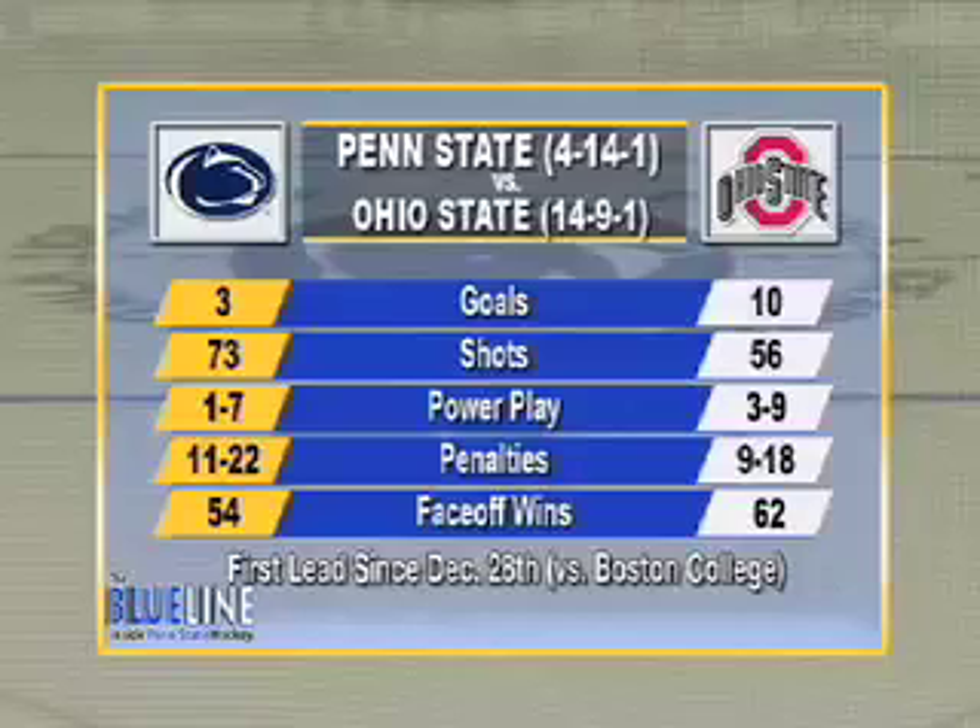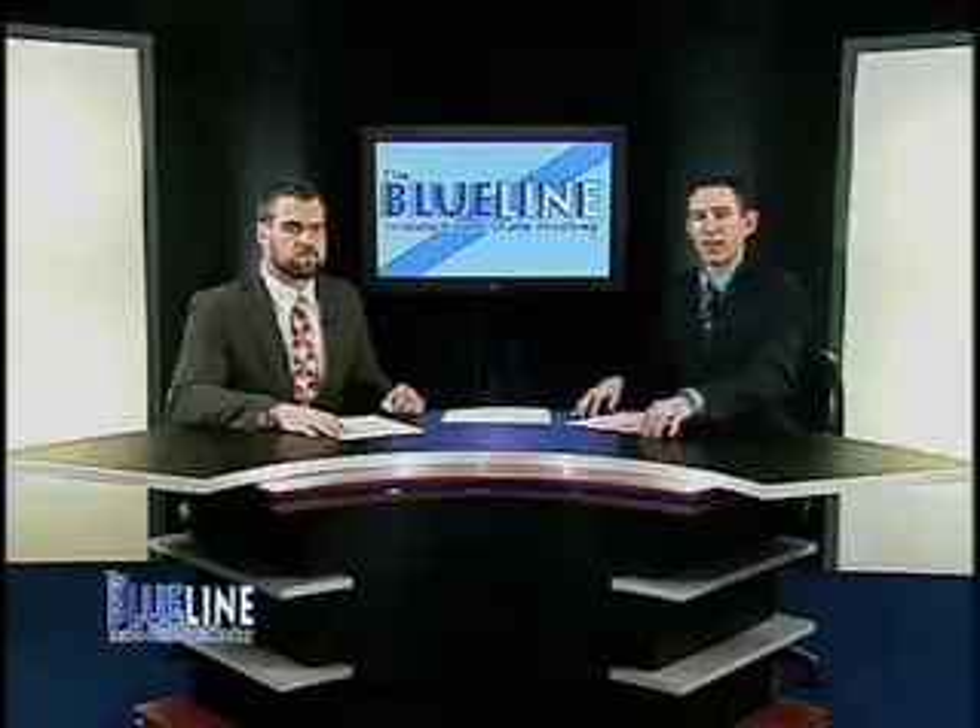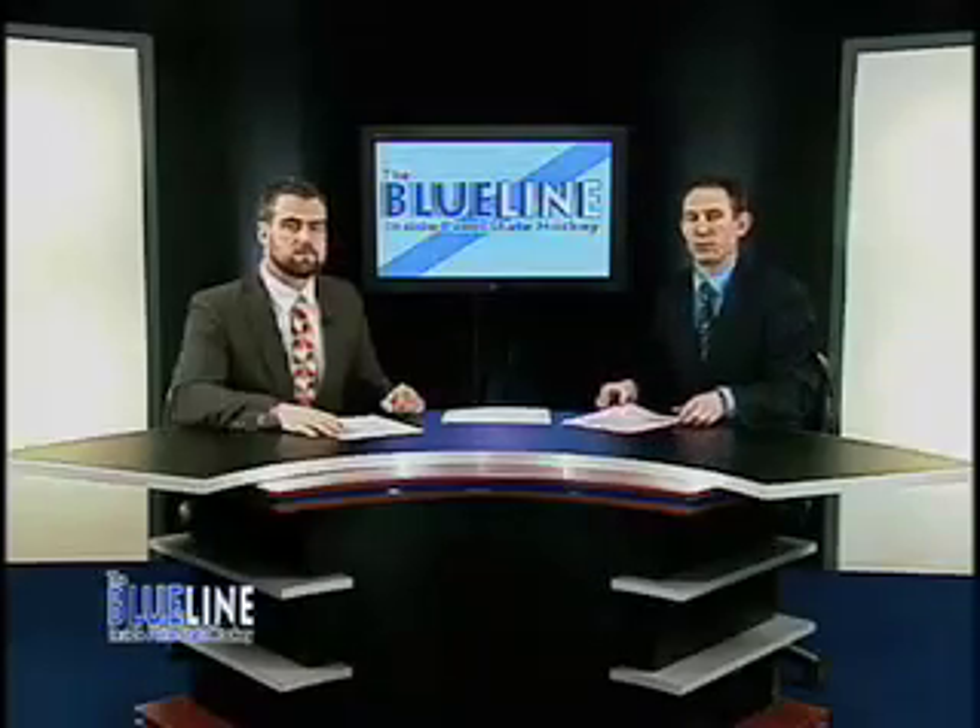Penn State in game two had their first lead since December 28th against Boston College, but they still come back from another weekend with no closer to a win in conference play. The Lions had a great chance to get that first win — they had a big lead up 2-0 in the second — but mistakes came down. Gagowski addressed that the team is still trying to hit their stride and get rid of some of the penalties, and that was the topic in this week's Sounding Off.